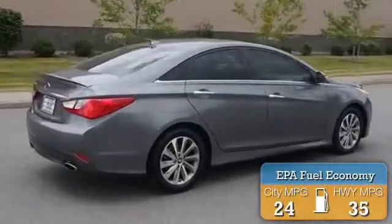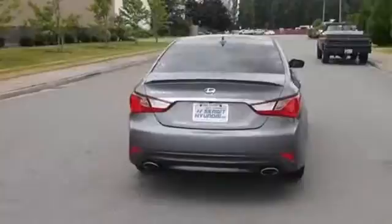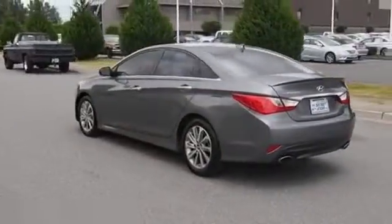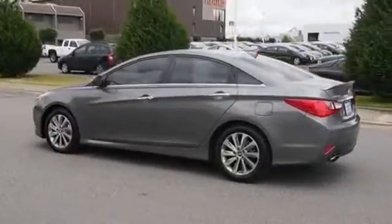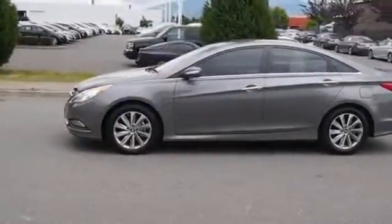Great fuel efficiency saves you money by requiring fewer trips to the gas station. The features include blind spot sensors, keyless entry, power mirrors, traction control, stability control, daytime running lights, anti-lock brakes, and privacy glass.